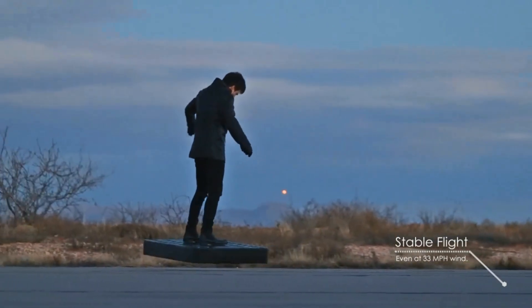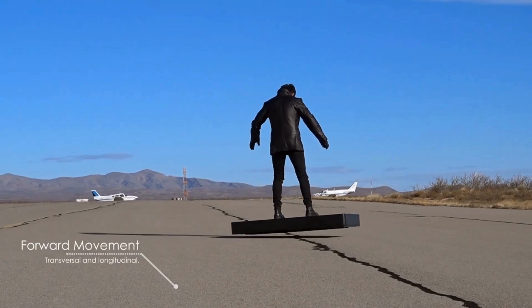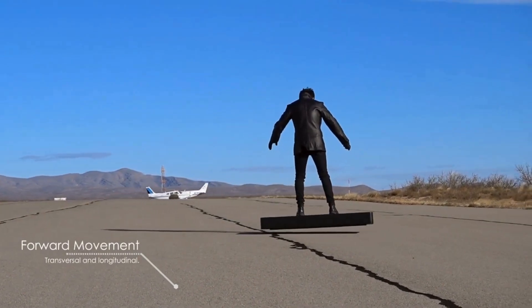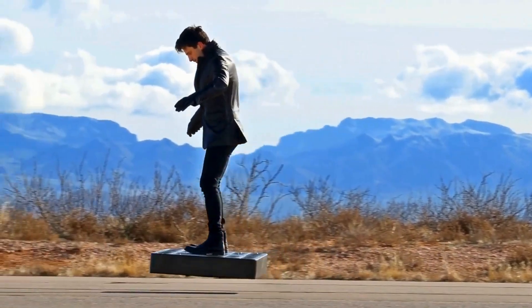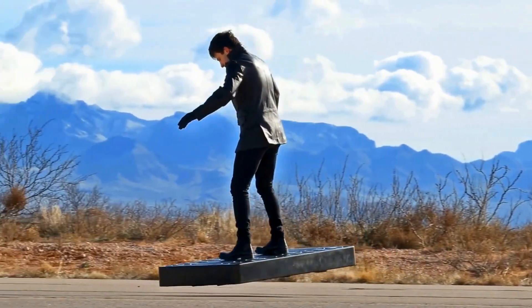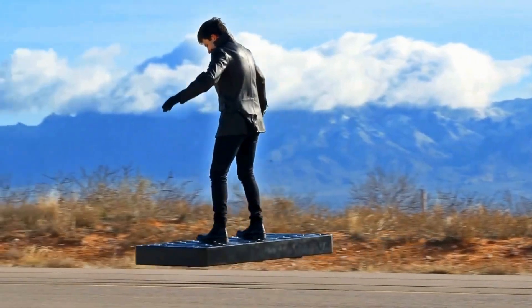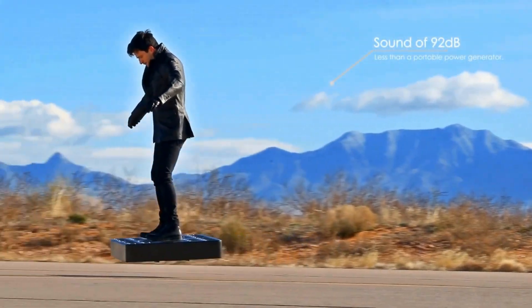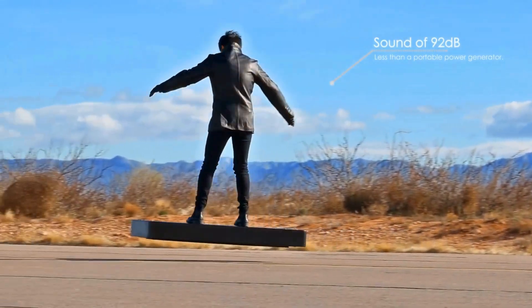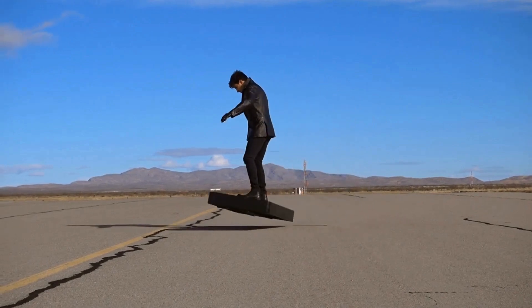The hoverboard is 145 cm long and 76 cm wide, made of aerospace-grade composite materials, and weighs up to 82 kg depending on the version. It is equipped with 36 high-power electric duct fans that spin at 45,000 rotations per minute and generate up to 272 hp. There are two versions available: the enhanced thrust version, which can lift a person up to 110 kg and has a flight time of up to 3 minutes.